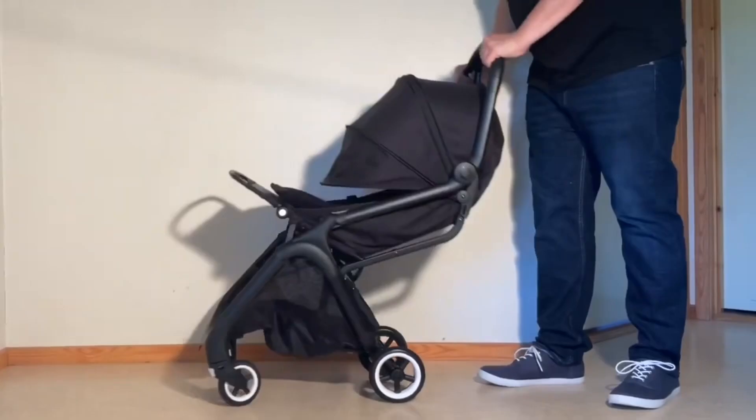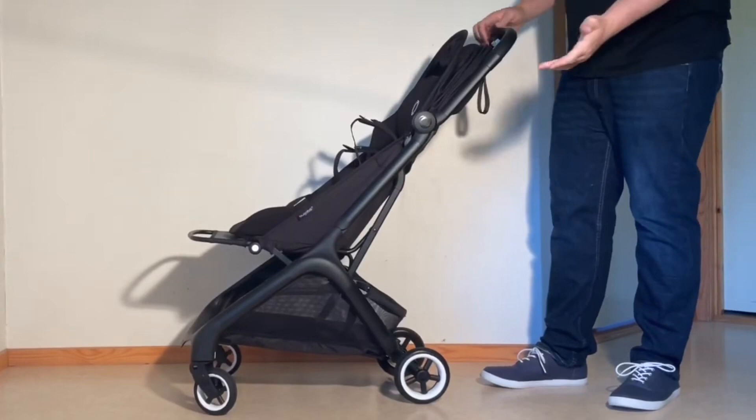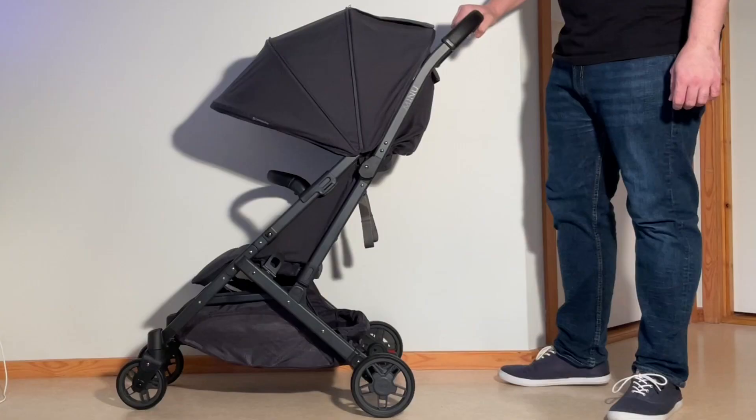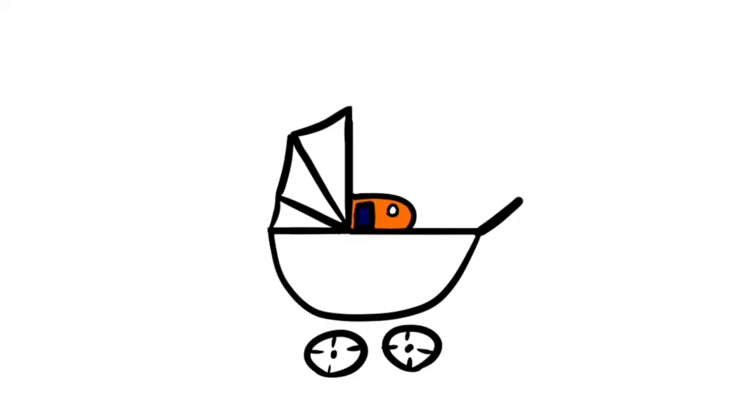In any case, we hope you found this video interesting, and if you did, please subscribe, as that support really helps us continue making videos in the future. If you'd like to know more about either of these models, we have standalone reviews that go into a lot more detail, with links added in the description. In addition, if you're currently shopping for a stroller, we have a buyer's guide on our Patreon page listing a wide range of recommended models with technical and lifestyle-related information — you can find it via the link in the description as well.